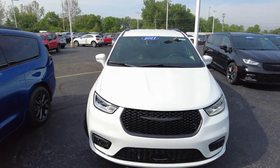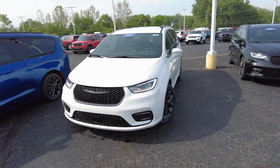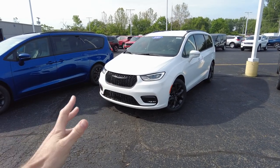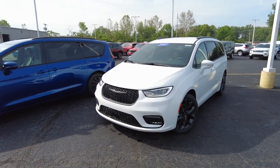This is a Chrysler Pacifica S. The S is an appearance package, so it's the bright white exterior paint. The appearance package gives you black trim around the front grille — as you can see here — the black wheels, the black around the windows, and it even gets into some trim on the inside.